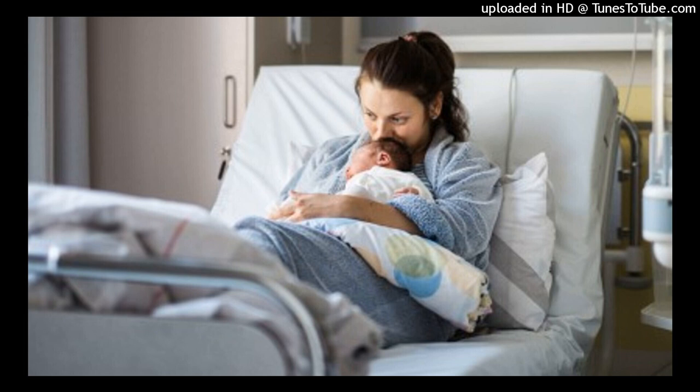Use appropriate measures to promote bladder emptying if she has difficulty. Drinking hot fluids such as tea helps some mothers void. Running water or having the mother blow bubbles in a glass of water uses the sound of water to stimulate the urge to urinate. Pouring warm water over the perineum or having the mother void in a sitz bath or shower may help relax the urinary sphincter. Administration of analgesics may help her relax enough to urinate.